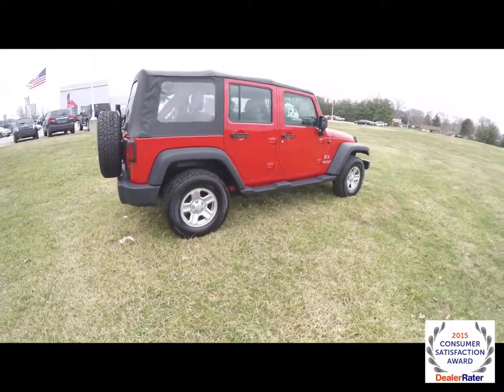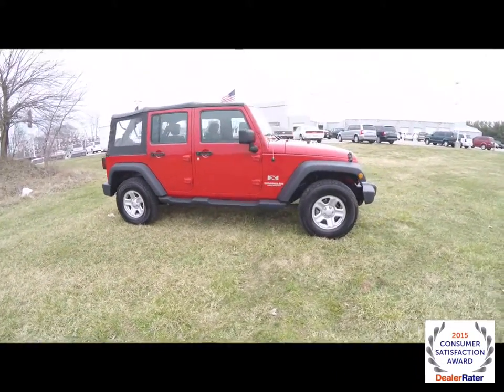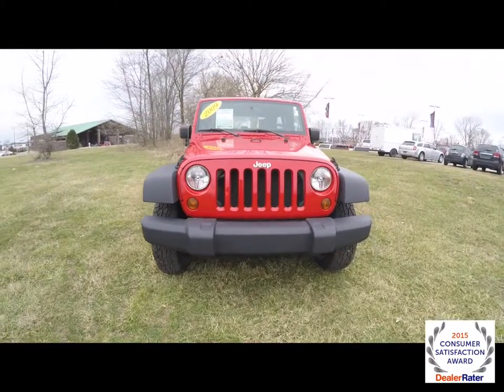This does conclude our quick walk around look at this 2009 Jeep Wrangler Unlimited X. If you have any questions or would like to see this vehicle, please contact our showroom where our friendly sales staff will be more than happy to answer any questions you may have. And as always, thanks for watching.